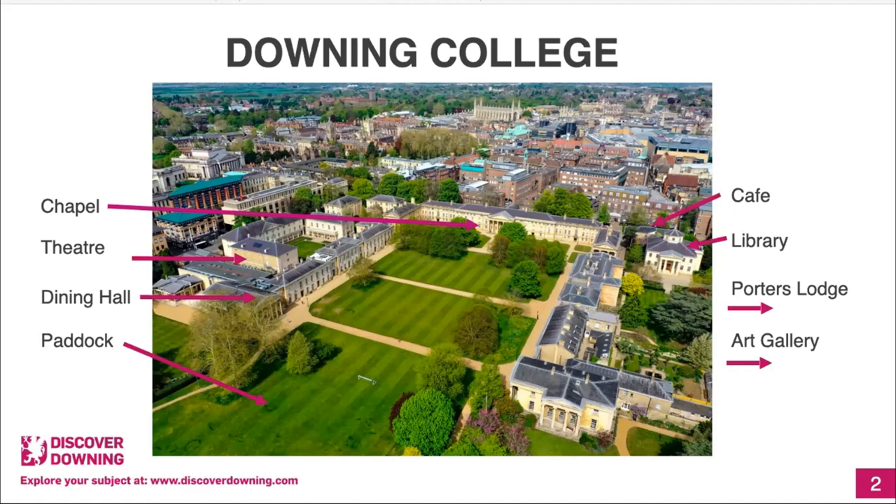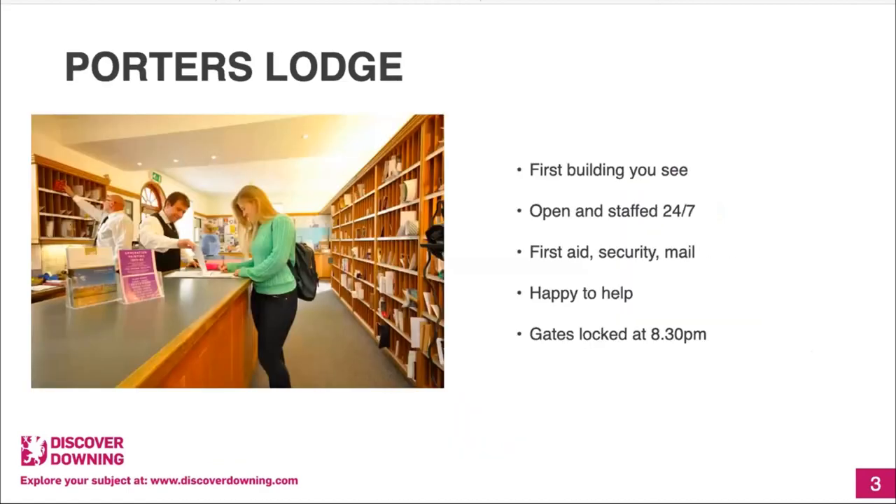We're on a street with quite a lot of restaurants and shops, and Sainsbury's is pretty close which is very handy. We get slightly fewer tourists than some of the more well-known colleges, but we are open to the public. So if you were to come into Downing, the first thing you would see is the Porter's Lodge. This is open and staffed 24/7 — the Porters are all first aid trained and responsible for college security, and they also take care of your mail.